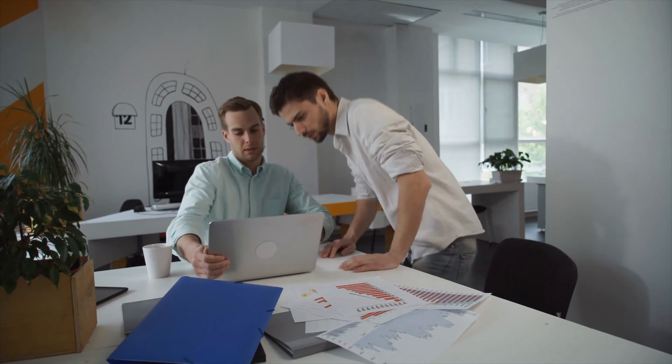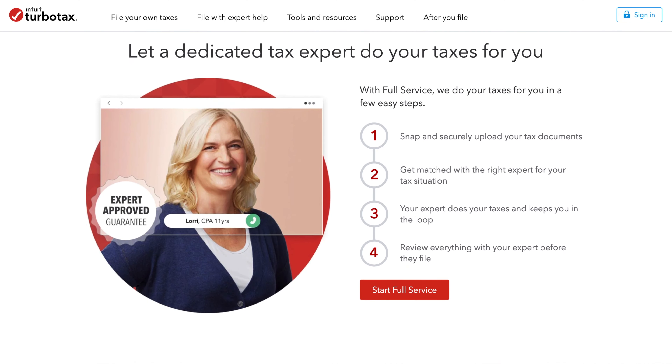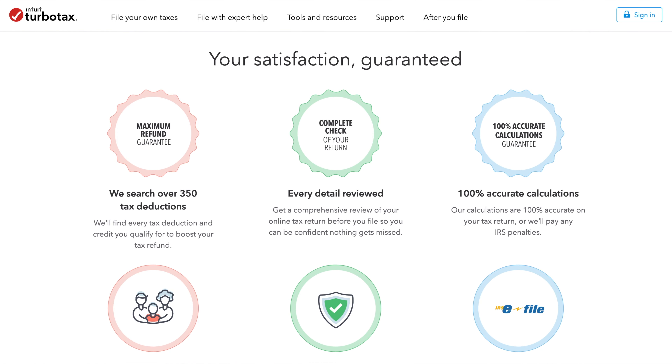TurboTax. Self-employed individual taxpayers often miss many types of tax deductions available on tax filing due to a lack of knowledge on that particular type of tax and what tax reductions are available to them. If you are one of those who have already missed those kinds of tax deductions, don't worry, because TurboTax has the option to notify you whenever there is an option for a tax deduction available, which will eventually result in saving your hard-earned money. The main drawback of the software is its cost.